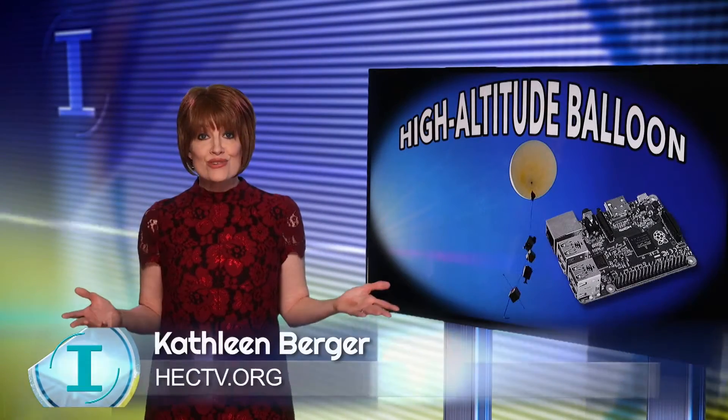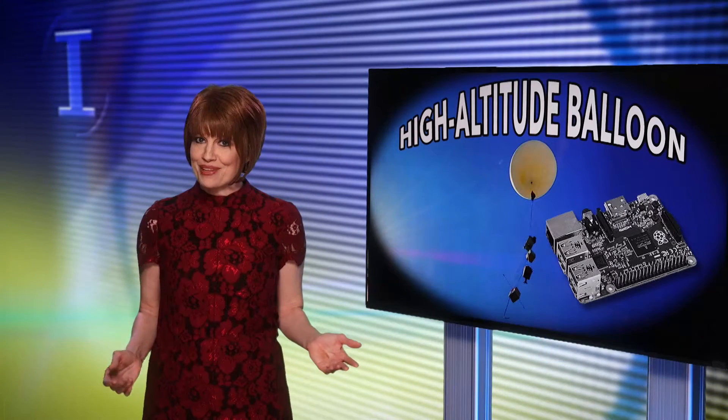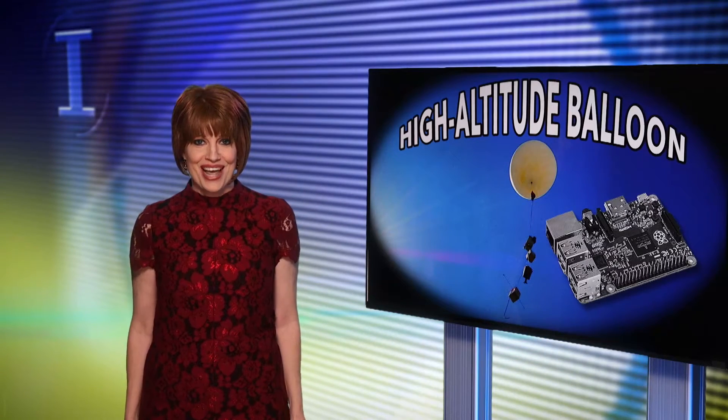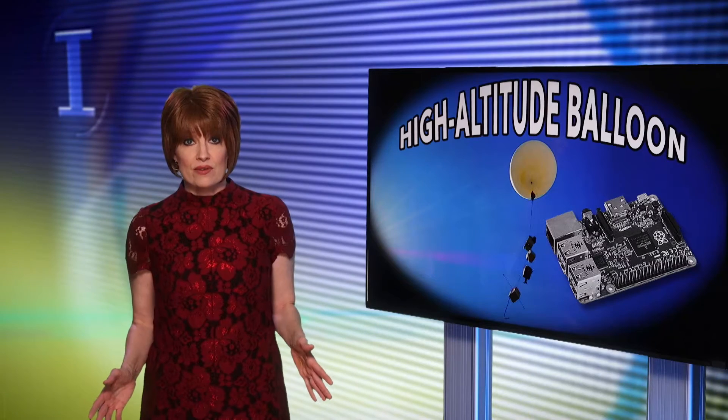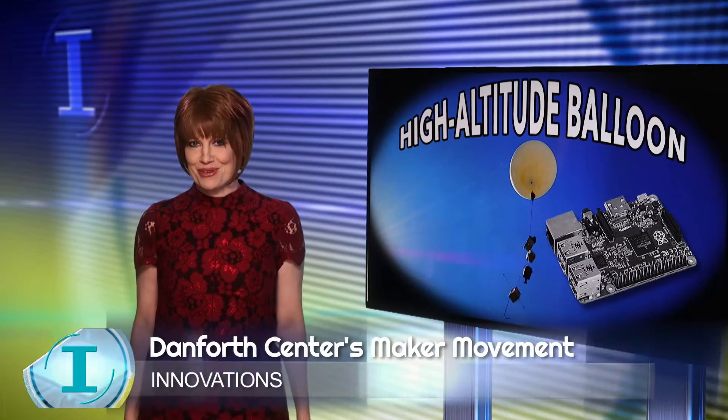What do you do if you want a unique tool tailored to solve a specific need? Perhaps something for a high-altitude balloon? If you're a researcher at the Donald Danforth Plant Science Center, you may design and build the tool yourself. It's part of the center's maker movement.